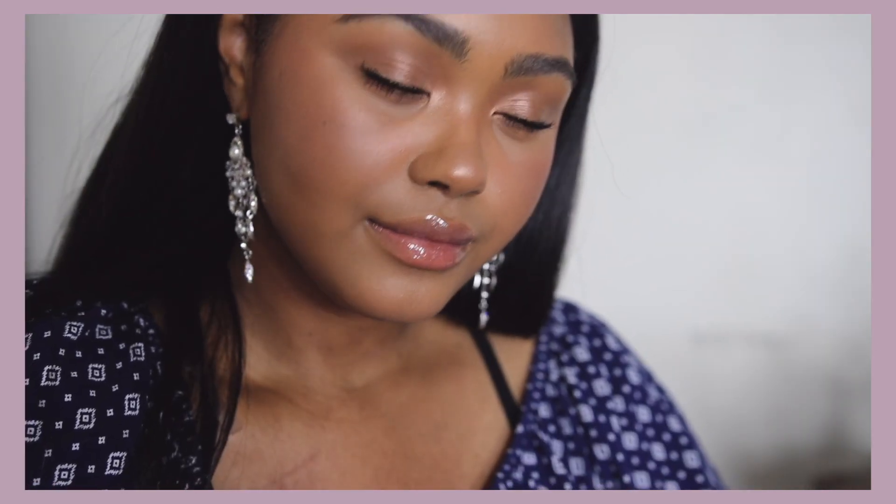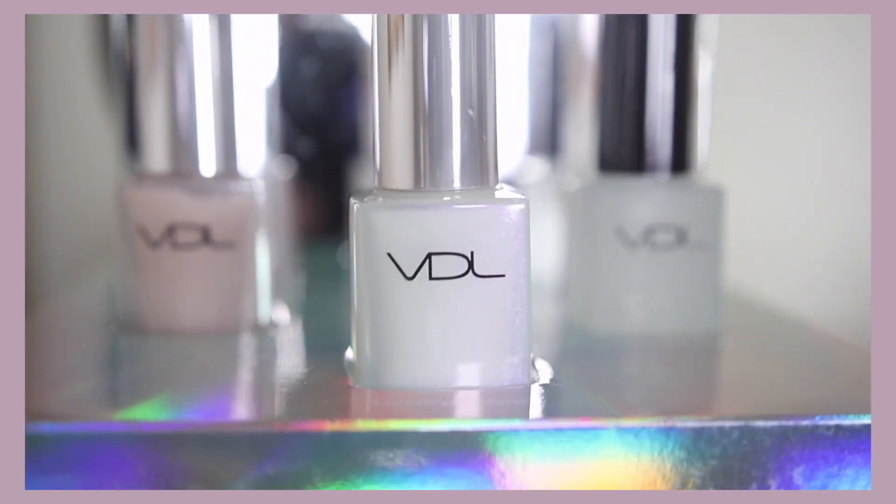Hi everyone, it's Kendall here. Today I'm coming to you guys with this simple, fresh, work-appropriate, school-appropriate look for any time and any event. I'm super excited to have teamed up with VDL to show you guys their new expansion into the US.